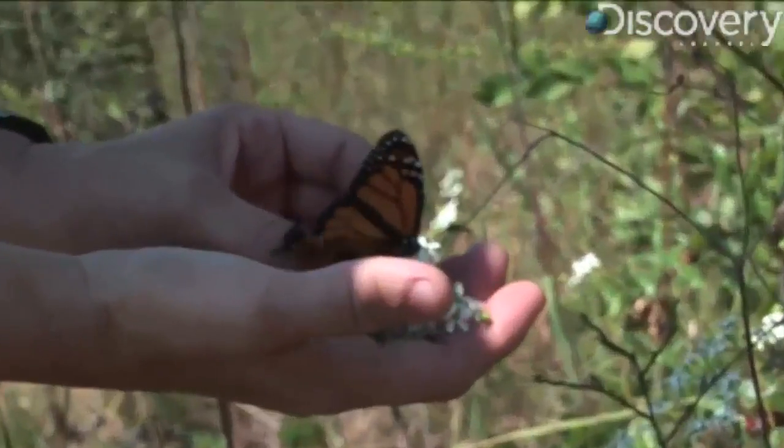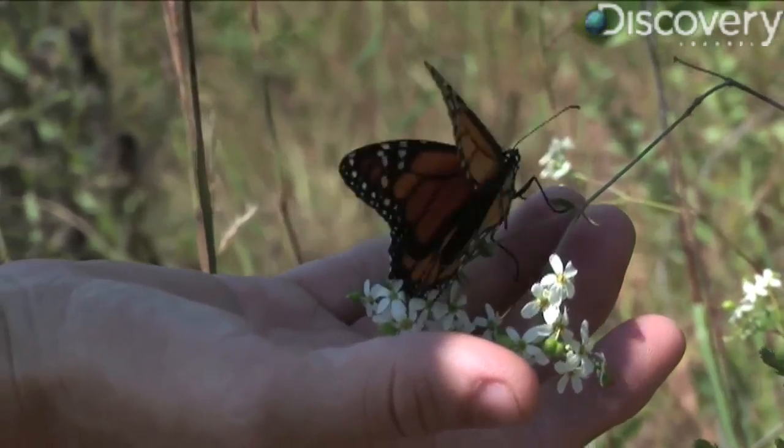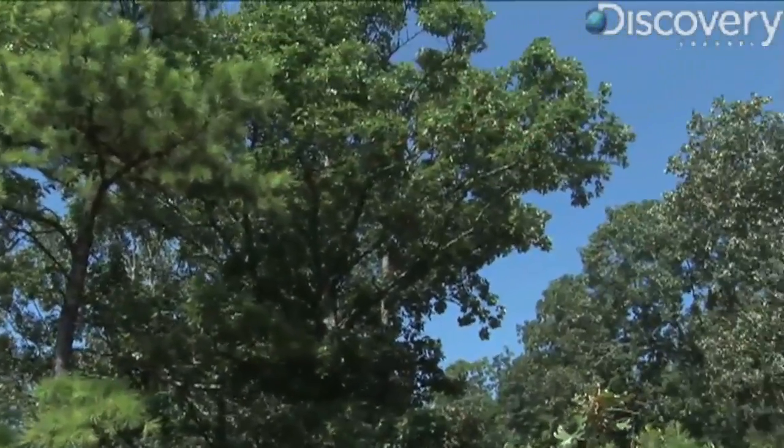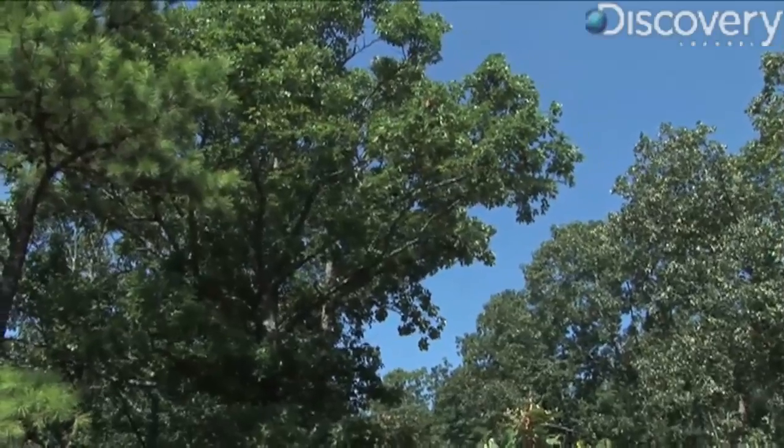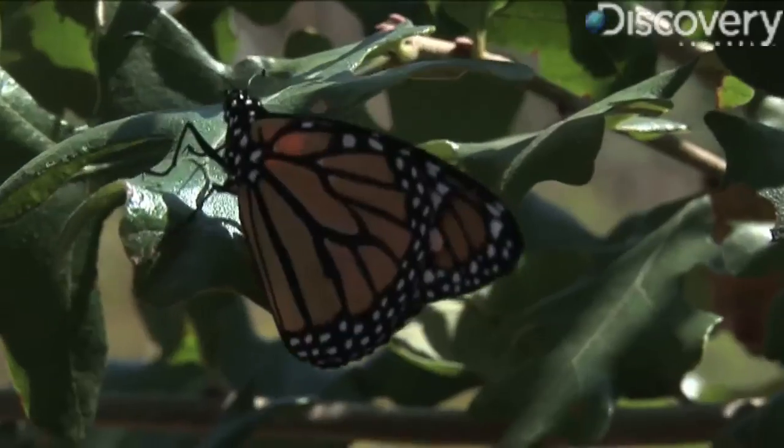In the western United States, this means to places along the California coast. East of the Rockies, they're going south of the border to mountain forests in Michoacan, Mexico. Monarchs are the only butterfly species that make such long two-way migrations, often up to 3,000 miles.